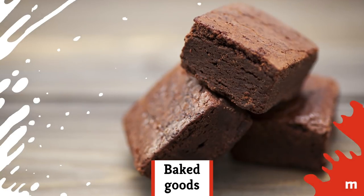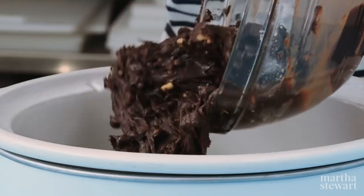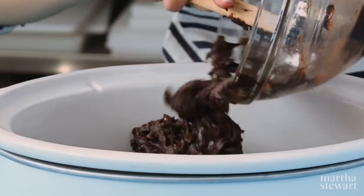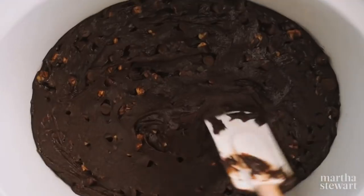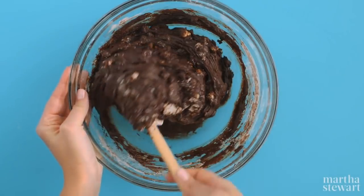Baked goods. Wait, what? Baked goods kind of have to be baked, right? Actually, there are plenty of baked goods that work super well in the slow cooker. Things like puddings, crumbles, bread pudding, and the like can all be made in your slow cooker, along with some less obvious things like cakes and brownies.